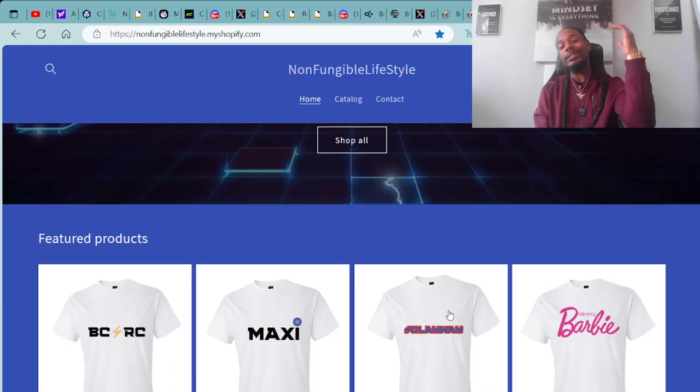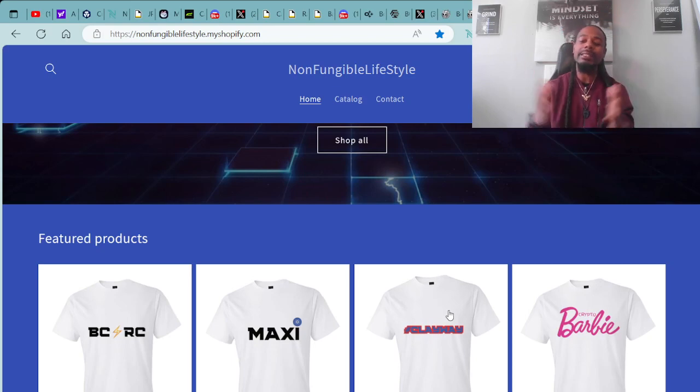If you're into the crypto and NFT vibes and like to stay fresh, make sure you head over to our website for merch and products at nonfungiblelifestyle.myshopify.com. We've got super great deals going on and will be adding new products and merch going into the new month with the holidays and into the new year. The link to this website will be down in the description of this video.